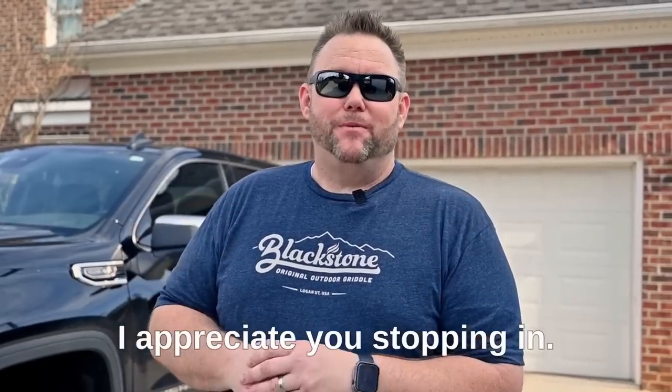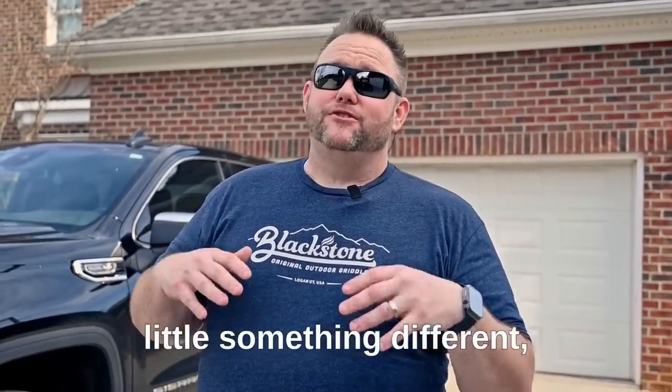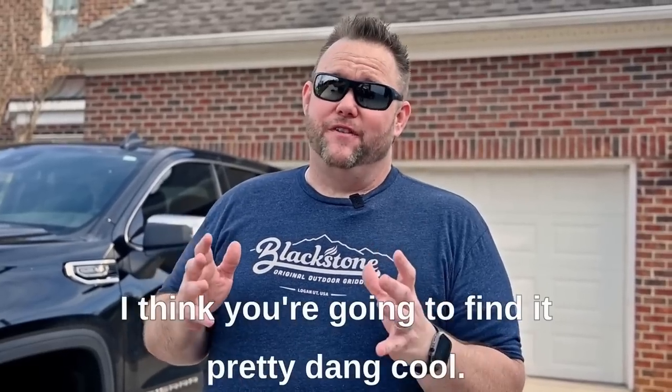Hey everybody, welcome back. I appreciate you stopping in. Today we're going to do a little something different, something a little unorthodox. I think you're going to find it pretty dang cool.